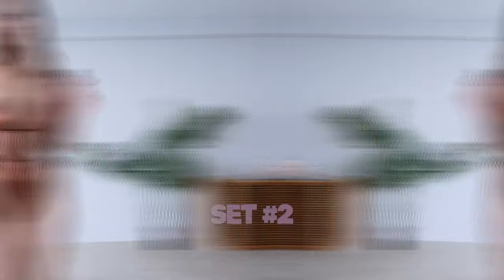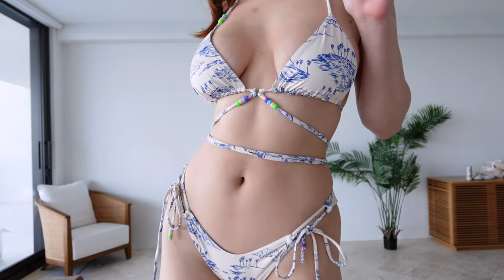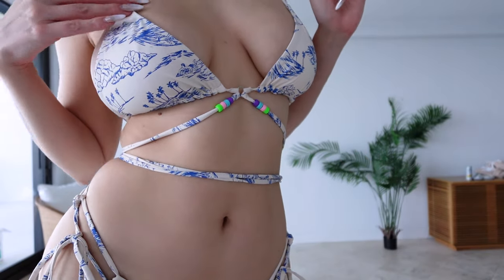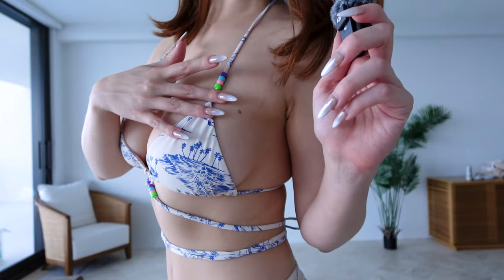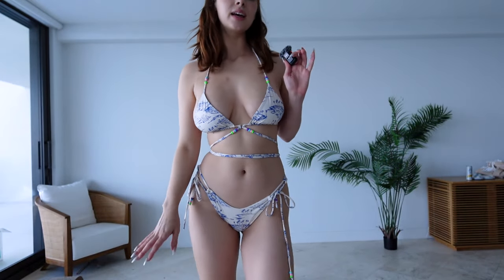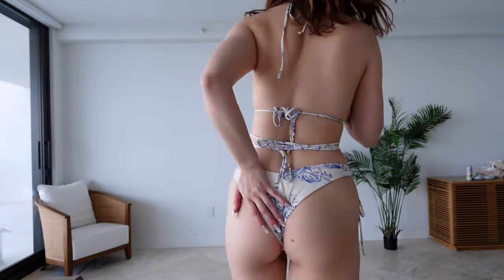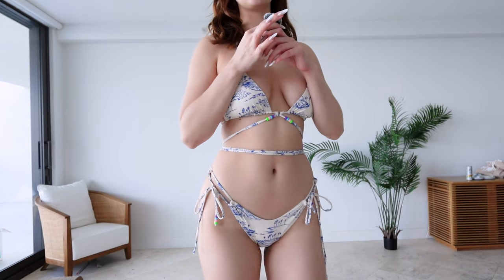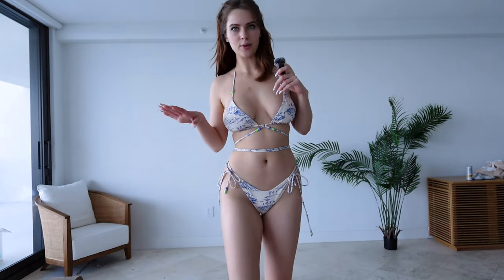Now let me go ahead and show you the next set. This is set number two and it's from Frankie's Bikinis. I really like the pattern — it kind of reminds me of China, the blue and white. We do have these little beads that are adding a pop of color. This set is super strappy — you can turn around and see all of the straps back there. The bikini bottom is just a cheeky style.